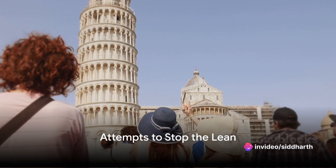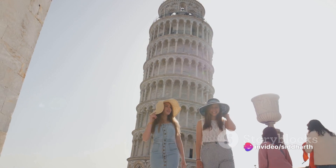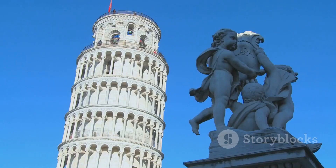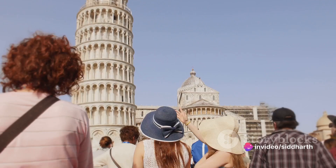Over the centuries, various attempts were made to stop the tower from leaning further. Soil was removed from underneath the high side. Cables were attached to the tower and anchored several hundred meters away, and even the bells were removed to reduce weight.